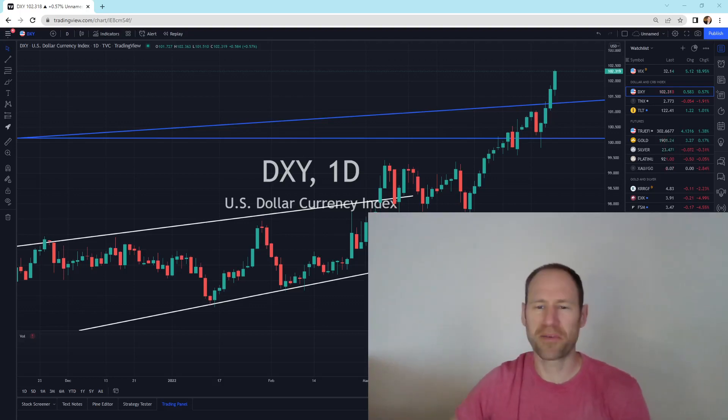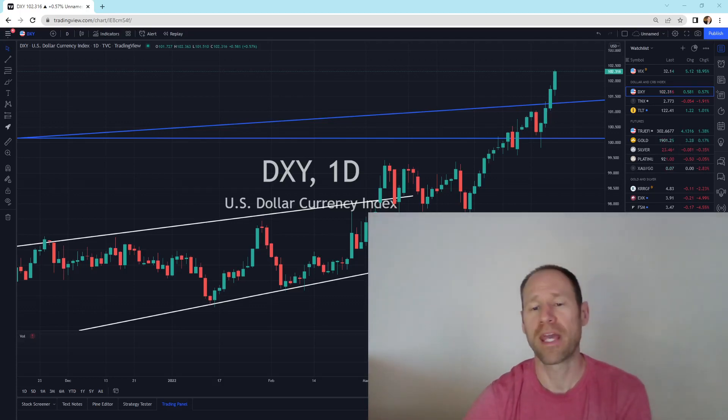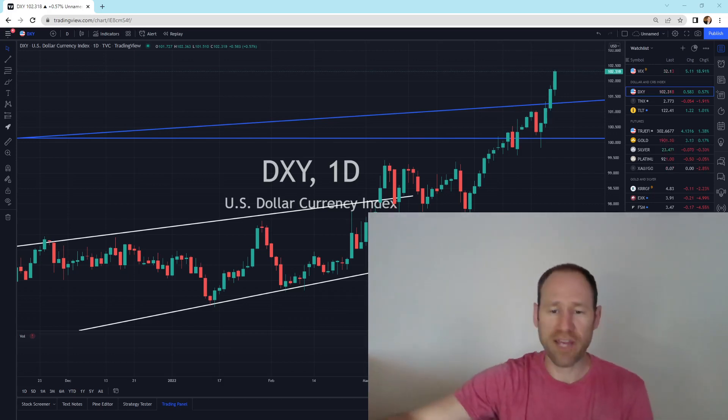Hey everyone, hopefully you're having a good day. My name's Andy, my channel's Finding Value. Today we're going to do our daily technical analysis update of gold and silver. I'll give you my financial opinion and I'll go over the dollar, 10-year, and some other market condition updates. So let's dive in.